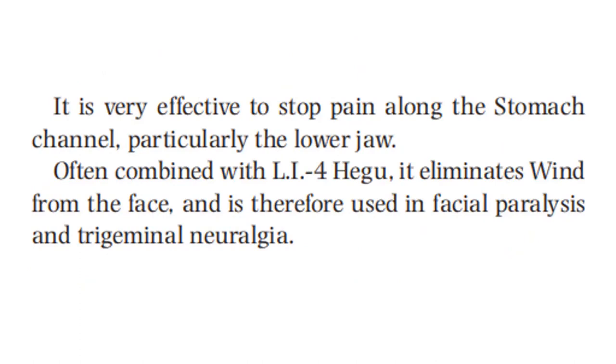Often combined with LI4, it eliminates wind from the face and is therefore used in facial paralysis and trigeminal neuralgia.